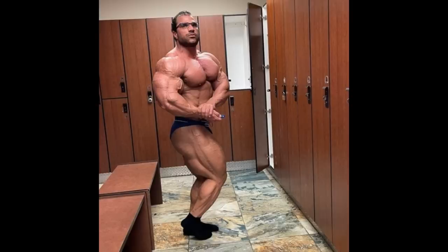But this is his current physique update, as far as we know, based on what he's telling us. And we are only a few days away from Toronto Pro. So even though he is super massive, super muscular, super dense and thick, is he conditioned enough to win this show? I don't know. I honestly doubt it.